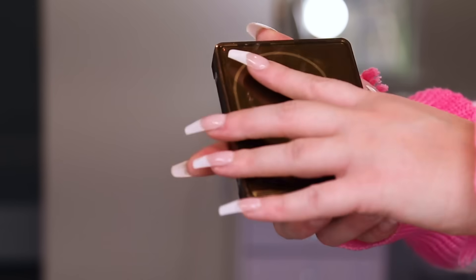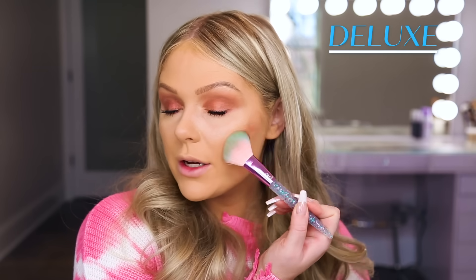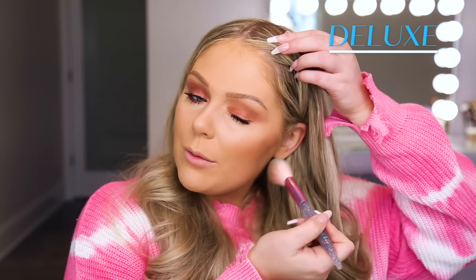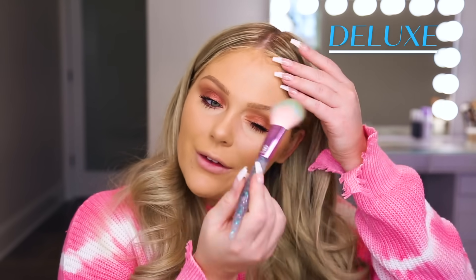For our bronzer on the high-end side, I'm going to jump in with the Natasha Denona Tan Bronze and Glow Palette. You get bronzers and highlighters in this palette — everything in here is beautiful. This is a pricier palette, retailing for about $55 at Sephora, but it's really beautiful and you get so many different options. I'm going to apply this to my cheek and blend it out. Natasha Denona's products are pricey but they are very easy to work with, so they are a favorite of mine.